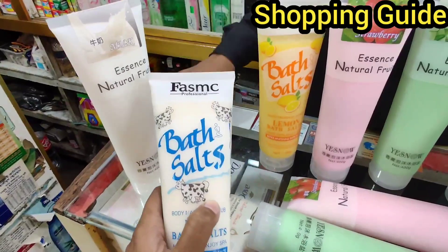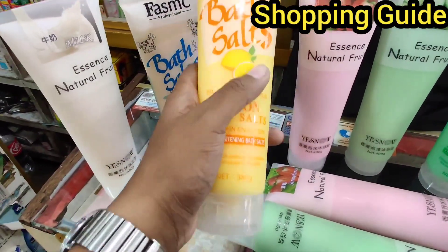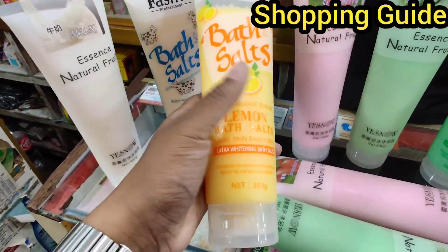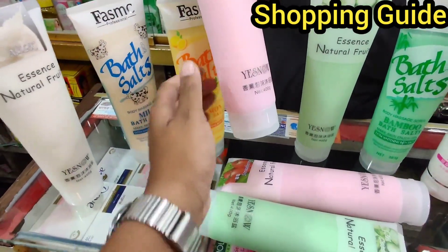This is a milk flavor. This is an apple flavor. It's an orange flavor. This is a strawberry flavor.